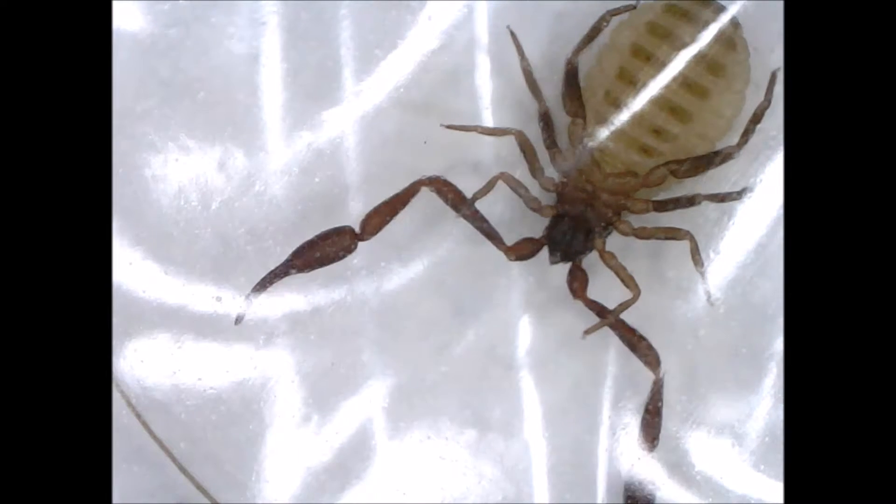Ticks are a big problem in New York State, where Lyme disease, which ticks spread, is quite common. Fortunately, this pseudoscorpion is not a tick, although its body looks a lot like one.